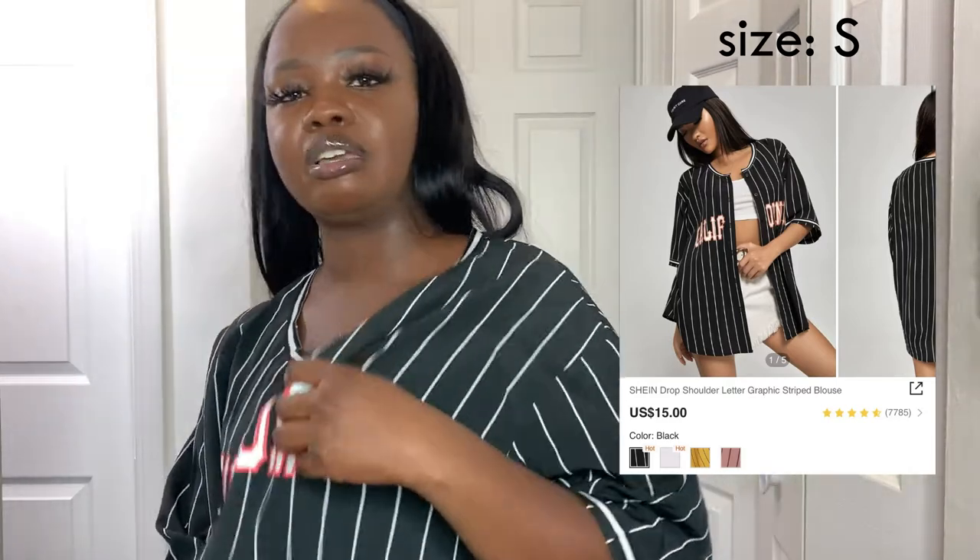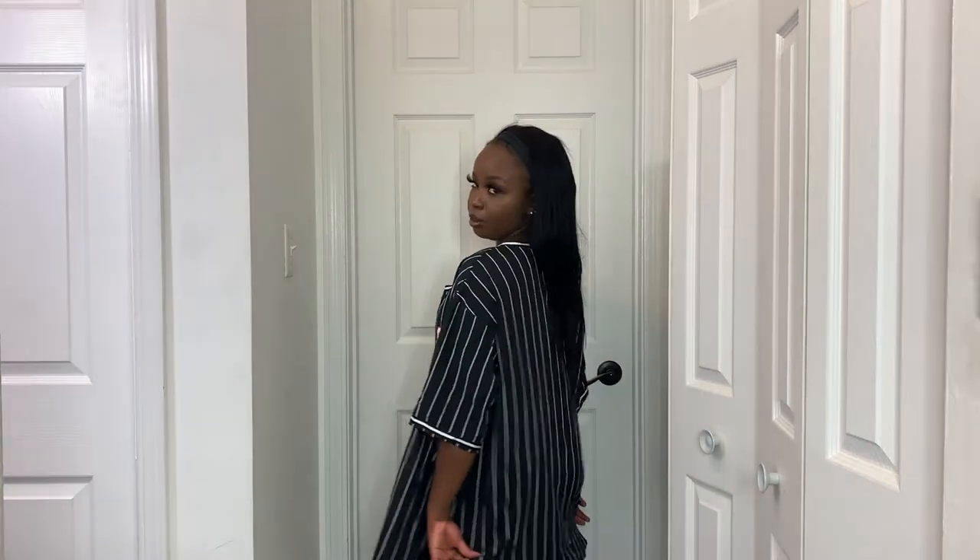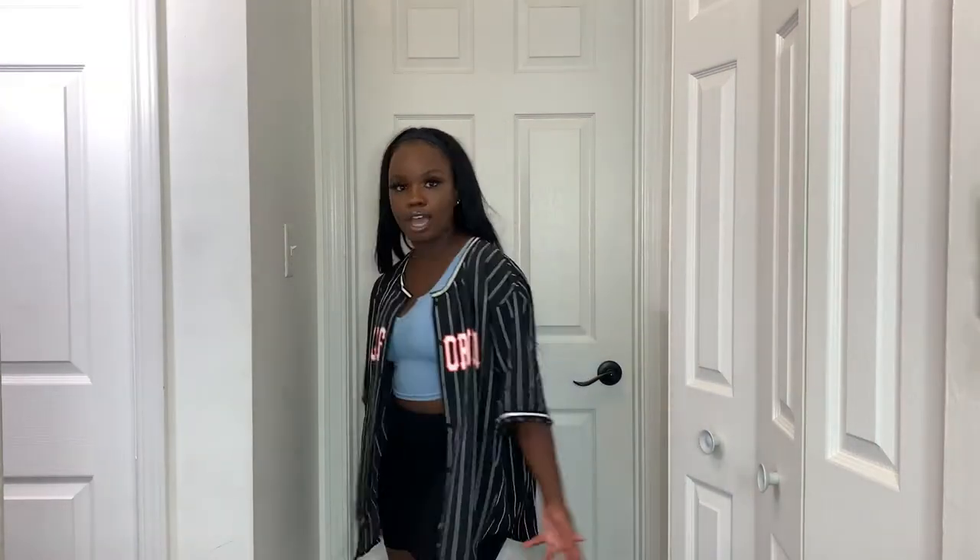Next I got a baseball jersey type of shirt. I thought it would be a cotton material but it's actually silky, which I'm not a huge fan of. It's kind of like an over-shirt you can layer with. It just says 'California' on it and it's pretty long — goes past my butt. I love oversized items like this for layering.